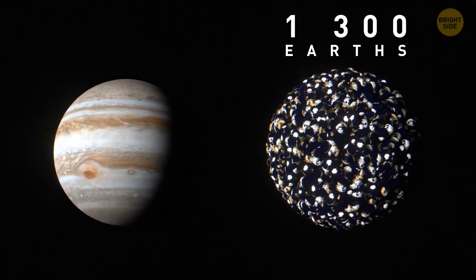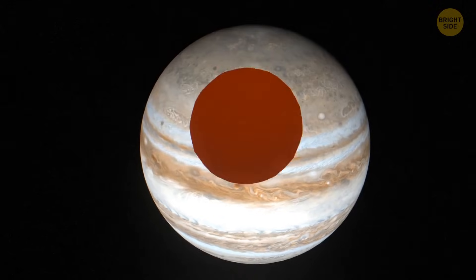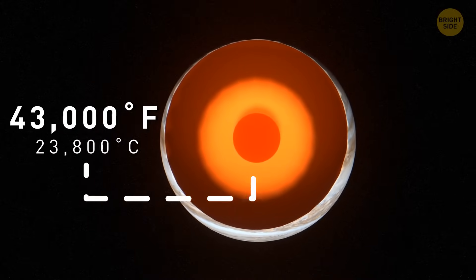The planet is huge. Almost 1,300 Earths could fit into this gas giant. It's also incredibly hot, with temperatures reaching about 43,000 degrees Fahrenheit at the planet's core.